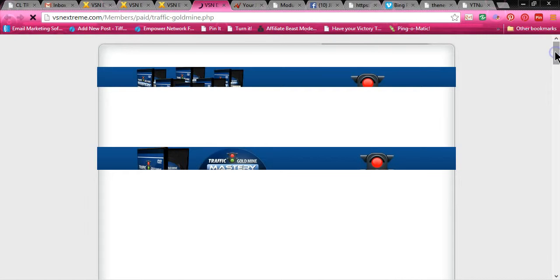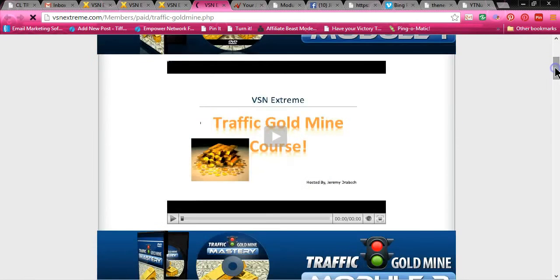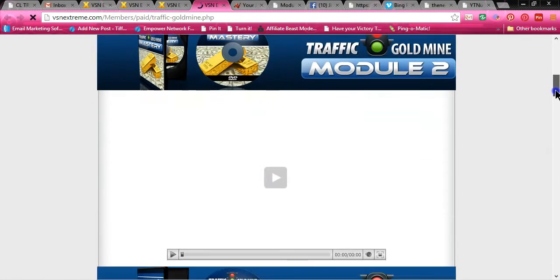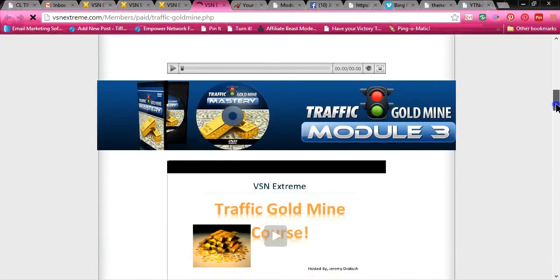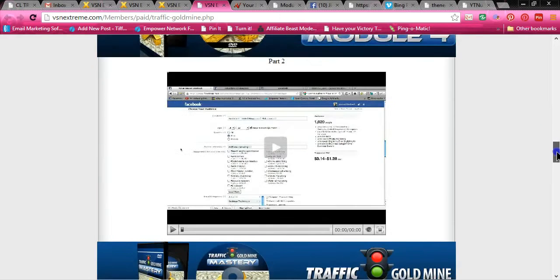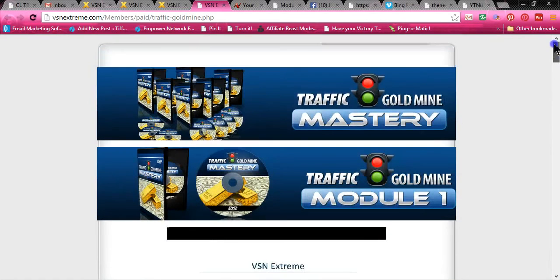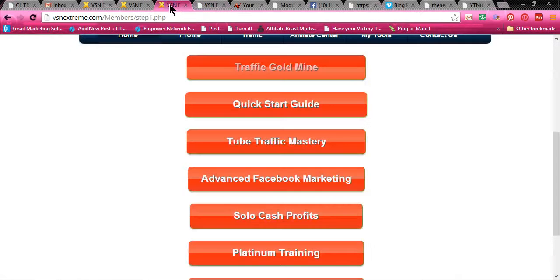All right, Tube Traffic Mastery. You have modules here that will teach you — these are courses. Write everything down and watch every single module. They also come with a PDF. Each training module comes with a PDF that you can print out and go through step-by-step if you don't like video tutorials.